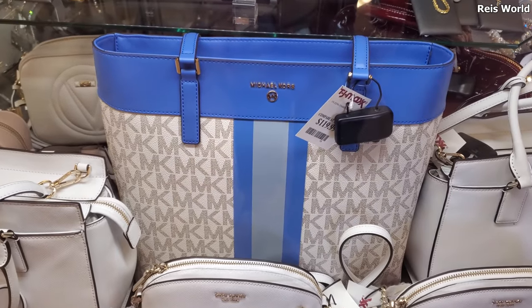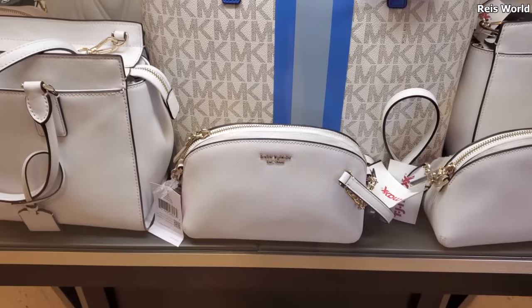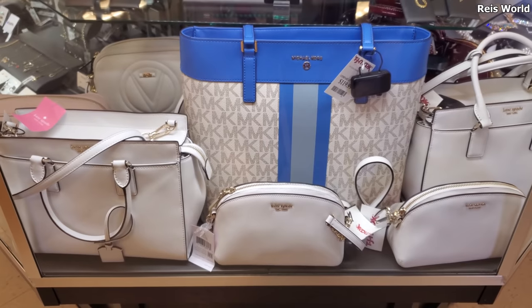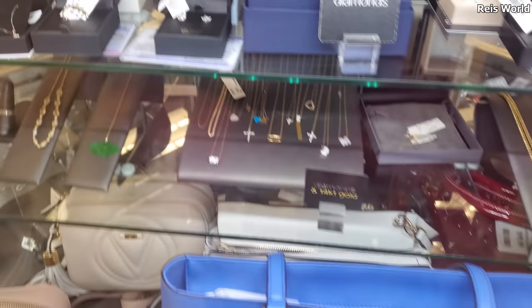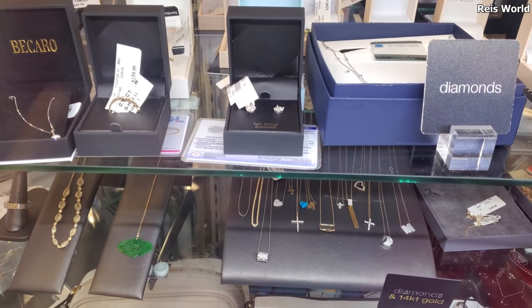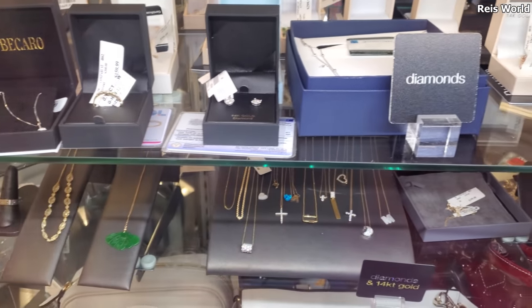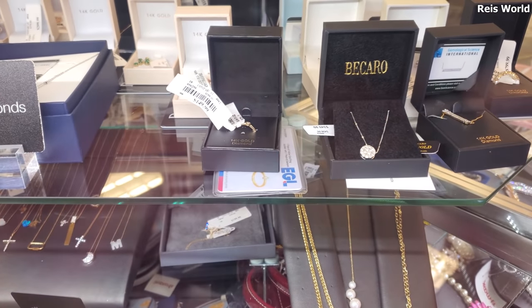We made it into TJ Maxx. We have a Michael Kors bag for $120, and they also have a Kate Spade in white with no price. My TJ Maxx has been putting their bags in here lately. On top they say diamonds — it looks like 14 karat gold diamond — and it comes with a little certificate, which is kind of new for my store.